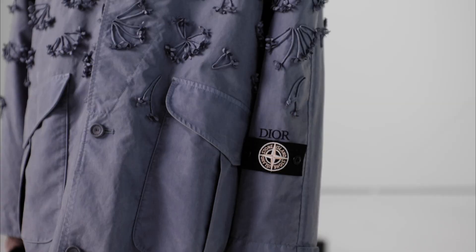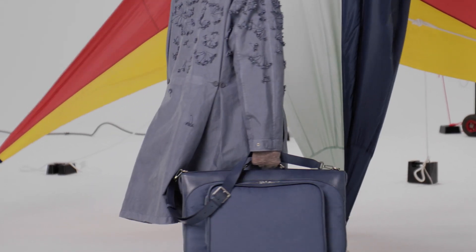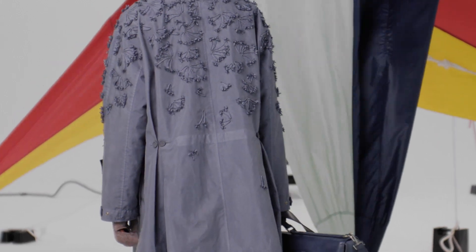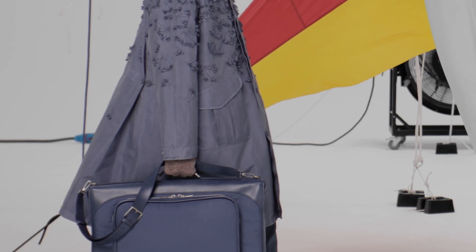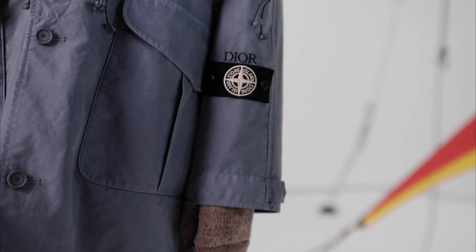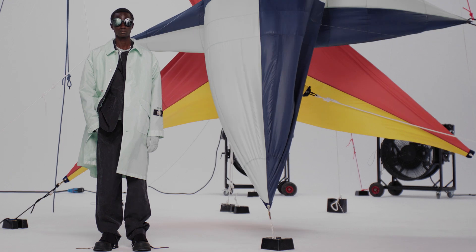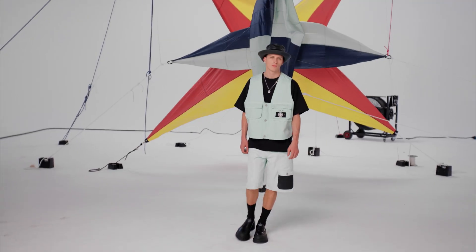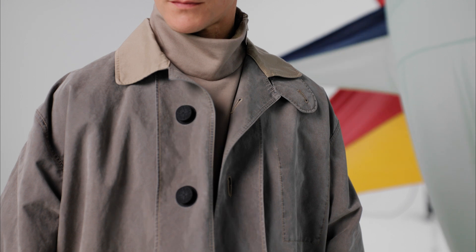The piece that best defines this collaboration is the manteau — the coat. It's a double-ply construction that Mr. Dior himself drew. It features a double-breasted opening that allows it to open and give more amplitude to the silhouette. We're bringing together the technical expertise from the north of Italy with the beautiful handcraft of Dior. It's this perfect meeting of Kim's style.